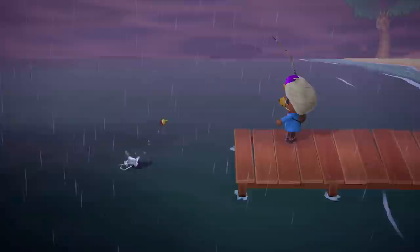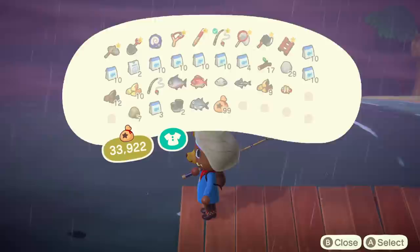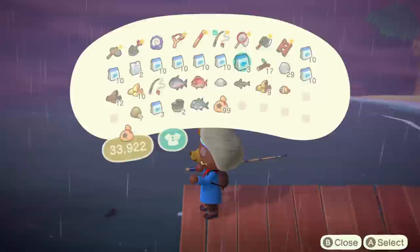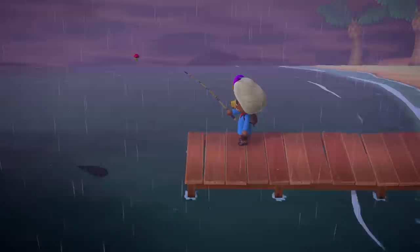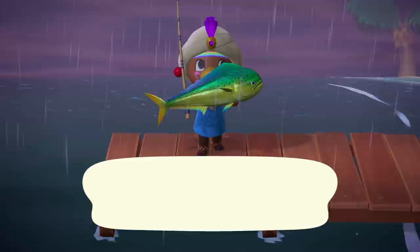The Giant Trevally, Tuna, and Blue Marlin appear to be common enough to catch in normal weather conditions. But while I certainly hope your luck is better than mine, it may be a good idea to maximize your chances when dealing with the Mahi Mahi. My best advice is to fish at the pier wherever it's raining, whether in your town or on a Nook Island. If you're fishing on a Nook Island, remember to bring lots of fish bait because there are no clams on those beaches to make more.